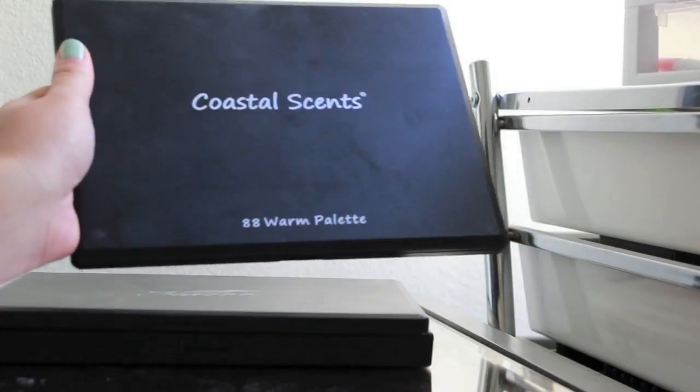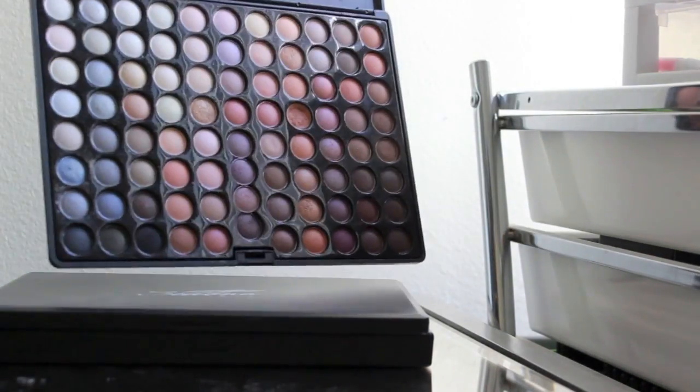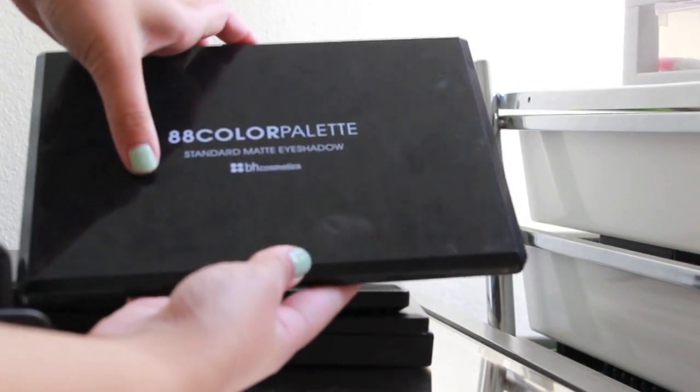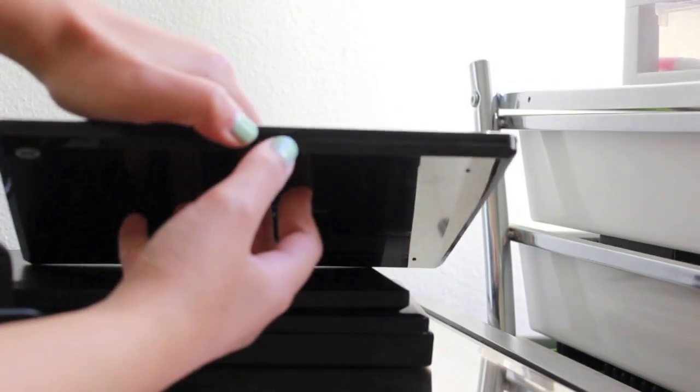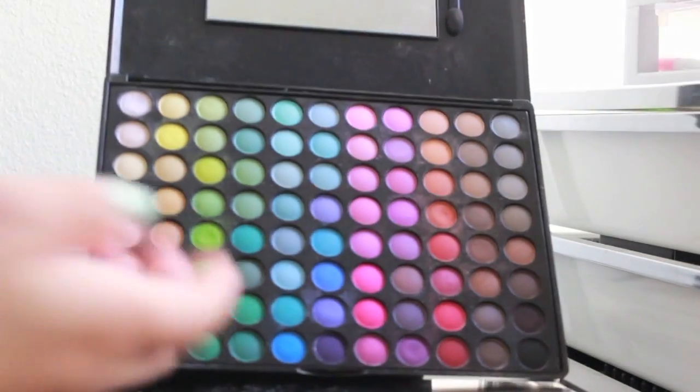Next I have the Coastal Scents 88 Warm Palette, which is really nice if you just like to wear neutral eyes or basic smokey eyes. And the last big palette I have is the 88 Matte Standard Matte Eyeshadow from BH Cosmetics. I like this one too, but like I said, I like my Crown one the most.